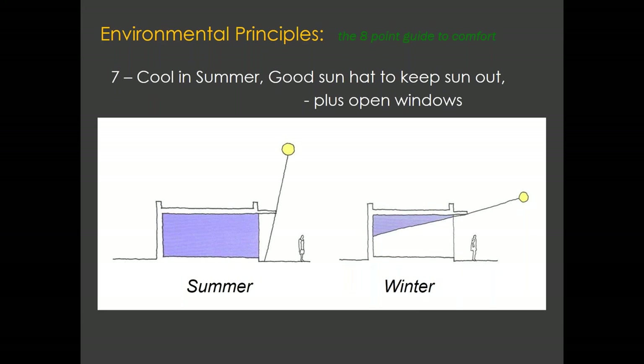Point seven: once you've got your house, you want to make sure it's comfortable in summer and doesn't overheat. The basic principle is that in summer the sun is high and in winter it is lower. We can use a small extension or overhang on the front of the building to reduce the sun's rays in summer, while still allowing lower winter sun to come in — a bit like a sun hat. It's also important in passive houses that you do open your windows to cool the house in summer, or when you've burnt the toast.